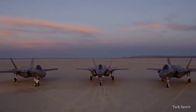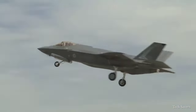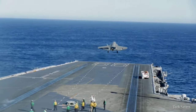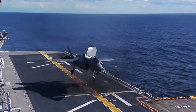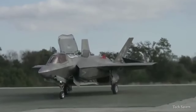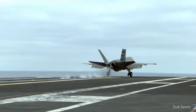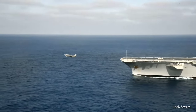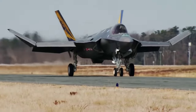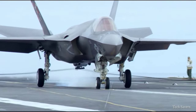The F-35 family includes three main variants, each with its own specialty: the F-35A, a conventional takeoff and landing variant; the F-35B, a short takeoff and vertical landing variant; and the F-35C, a carrier variant. The F-35C has the largest wingspan and most robust landing gear of all F-35 variants. Its wingtips also fold to allow for more room on the carrier's deck while deployed.